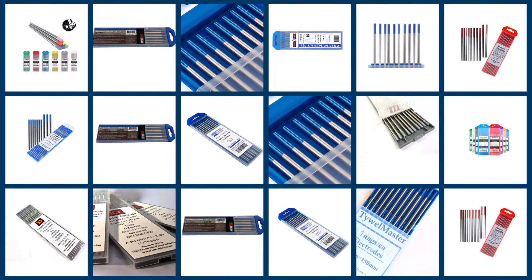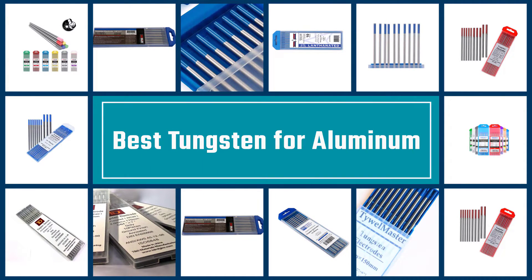Here are the five best tungsten electrodes for aluminum, so let's get started.